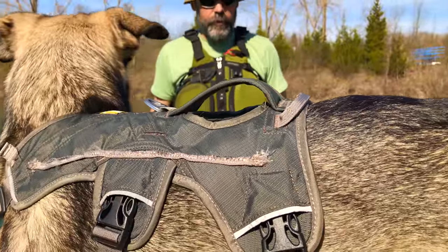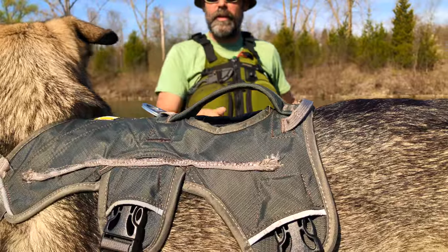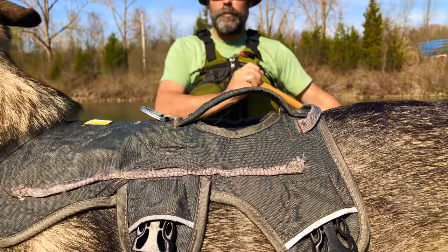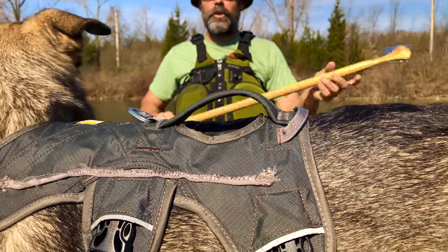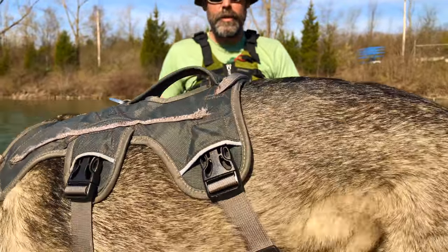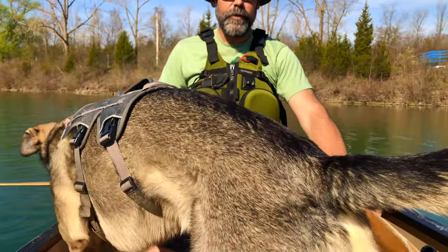Good morning! Grace and I are just here on the Welland Canal. It's a beautiful spring day — it's the nicest day for canoeing so far. Hopefully we get a little chance to explore something a little different today.